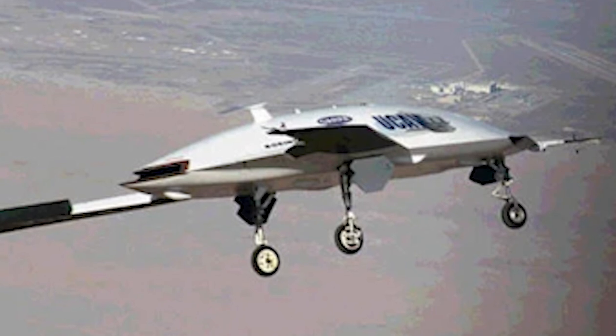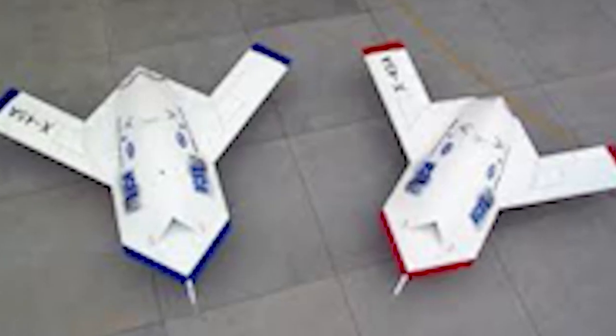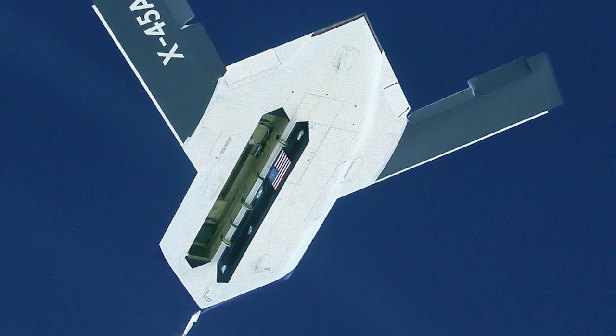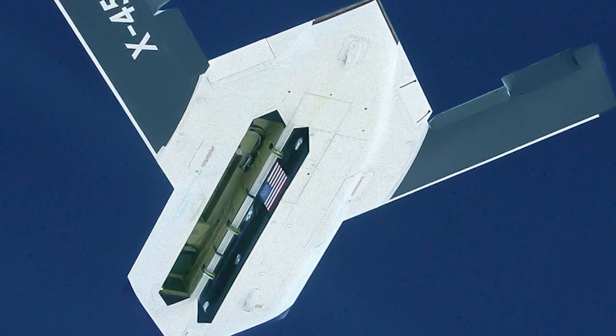The X45 was an autonomous vehicle, and the two X45s built tested technologies related to the suppression of enemy air defenses — basically surface-to-air missile sites. The two X45s demonstrated an amazing capability to essentially think about how to attack and deal with surface-to-air missile sites.